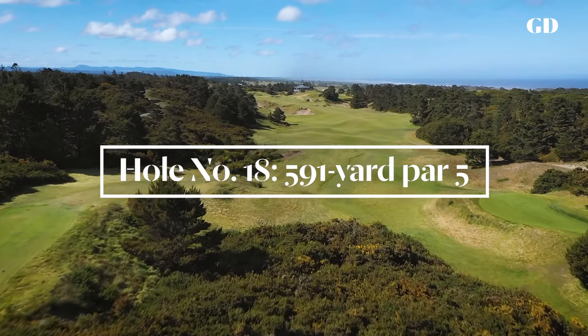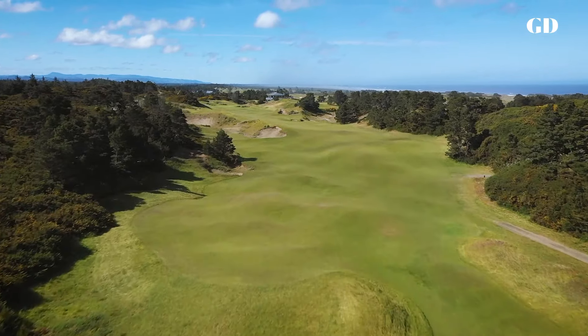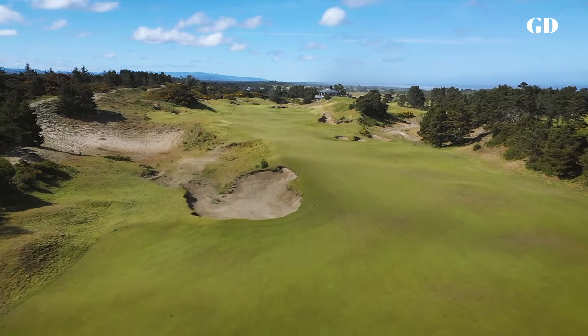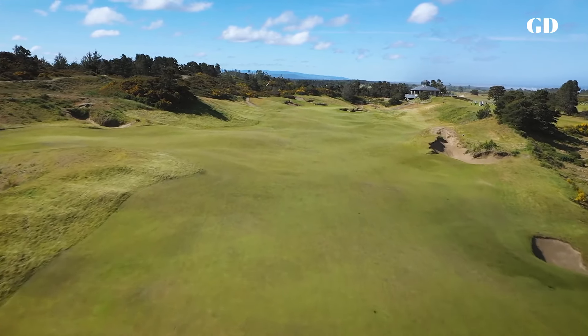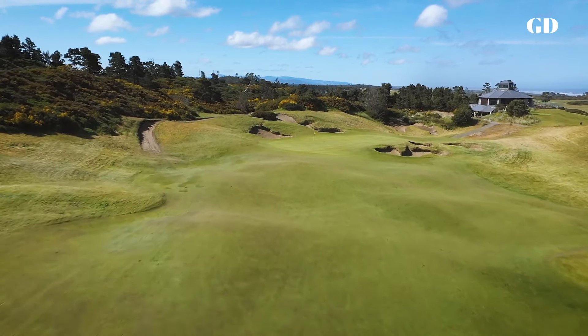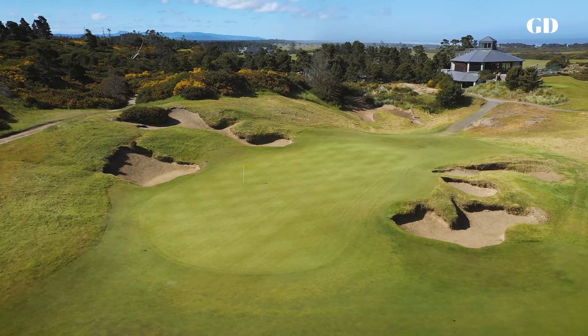I don't often finish a course with a long par five hole, but the key feature of the 18th at Pacific Dunes is a giant natural sand pit to the left of the fairway we named Der Kaiser, and it seemed like the best way to bring it into play was on a long second shot. The green sits in a pocket behind a small dune and a deep bunker, so it's hard to get close to the hole unless the flag is at the far left of the green.